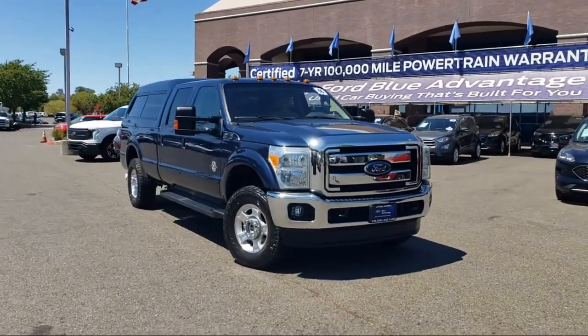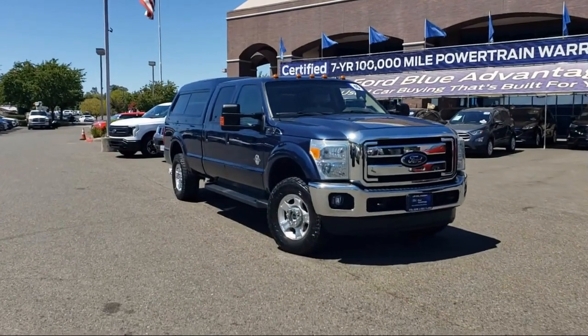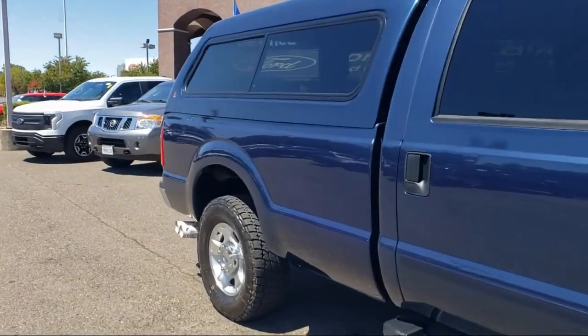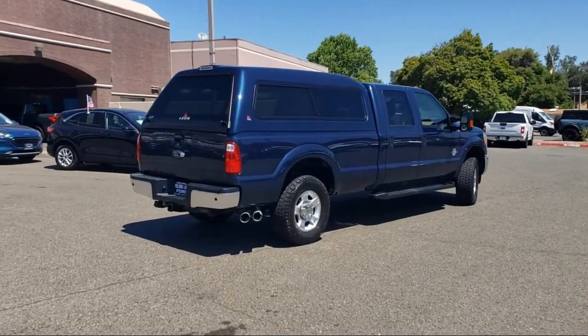It comes equipped with air conditioning, electronic stability control, tire pressure monitoring system, traction control, side airbags, anti-lock braking, telescoping steering wheel, overhead console, fold-down split rear seat, overhead airbag, and has less than 90,000 miles on the odometer.